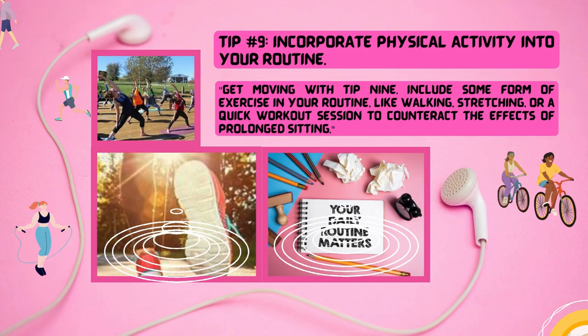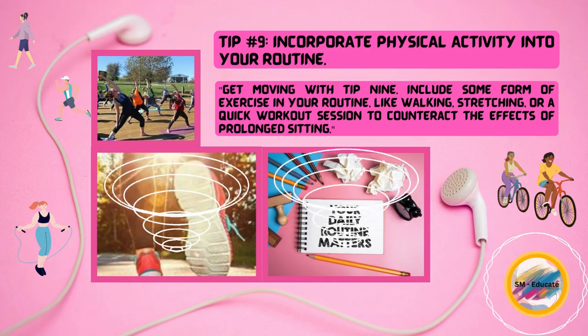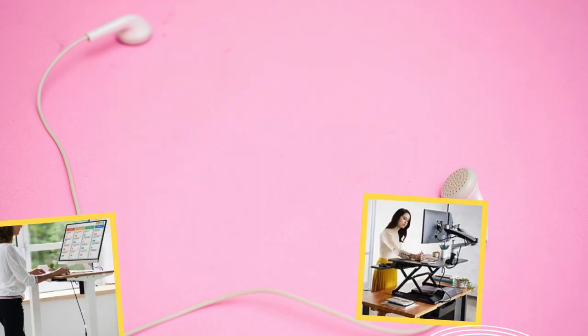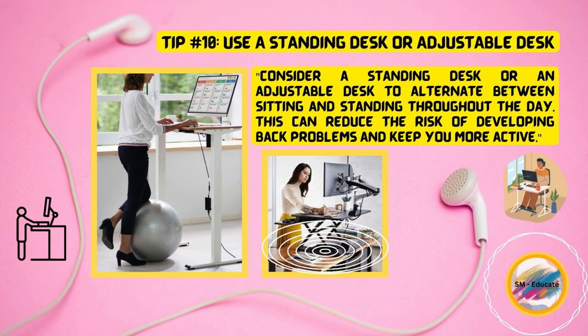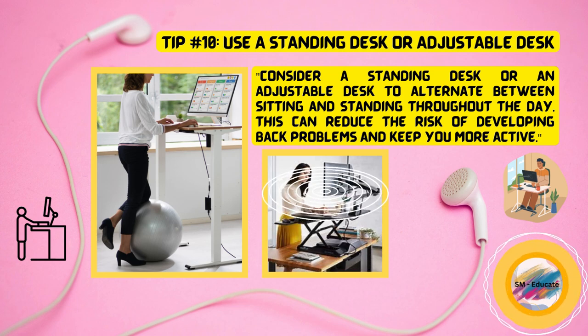Get moving with tip nine. Include some form of exercise in your routine, like walking, stretching, or a quick workout session to counteract the effects of prolonged sitting. Tip number ten, consider a standing desk or an adjustable desk to alternate between sitting and standing throughout the day. This can reduce the risk of developing back problems and keep you more active.